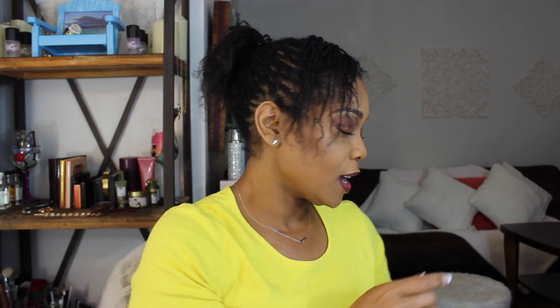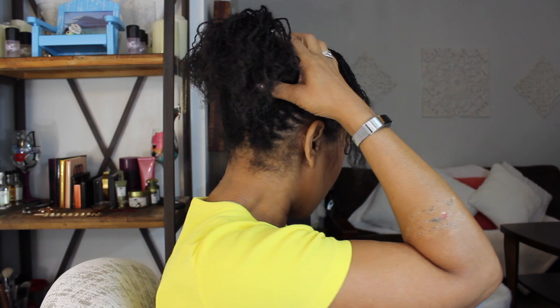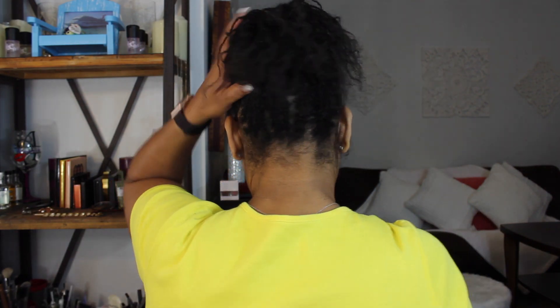That has since changed and I'm going to tell you why. I have my hair in some micro twists which were supposed to be micro locks — they were supposed to transition into micro locks. I have a total of 241 twists in my hair.